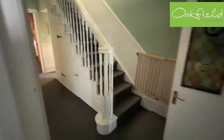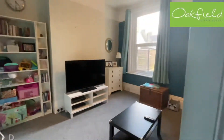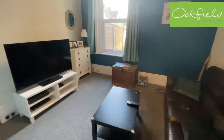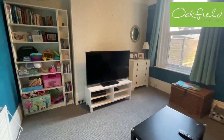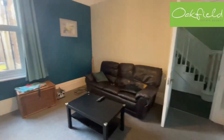Heading back to the hallway, we come to our second reception room, which we've listed in our details as the dining room. Again, a very nice size with high ceilings. The current owner has used this in the past as an additional bedroom when he's had guests, which makes the house a lot more versatile.